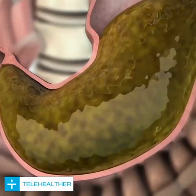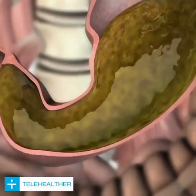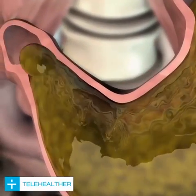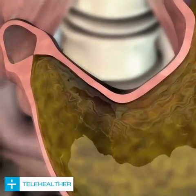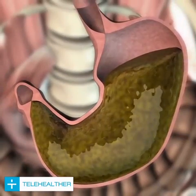The muscular contractions of the stomach wall churn the food mass and mix it with gastric juice. Three contractions per minute move the food mass back and forth. After a certain time, the contents of the stomach are adequately broken down and mixed, and are passed in small quantities into the intestines via the pylorus. As the stomach empties, it gradually returns to its previous size.